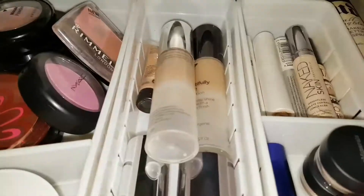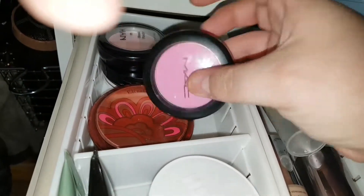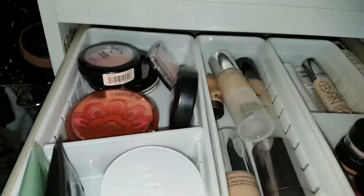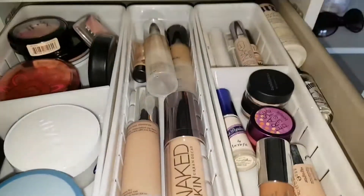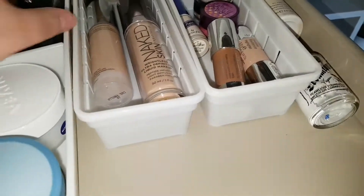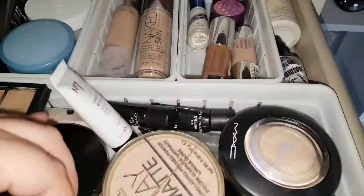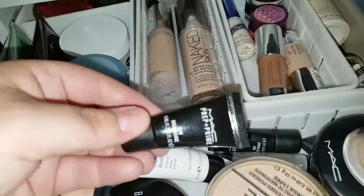I also have some products by Benefit and some by Urban Decay. In this little compartment are all my blushes — some by Elizabeth Arden, some by MAC. At the side I have my Urban Decay setting spray as well as some white foundation, because I can never find a foundation light enough for me.